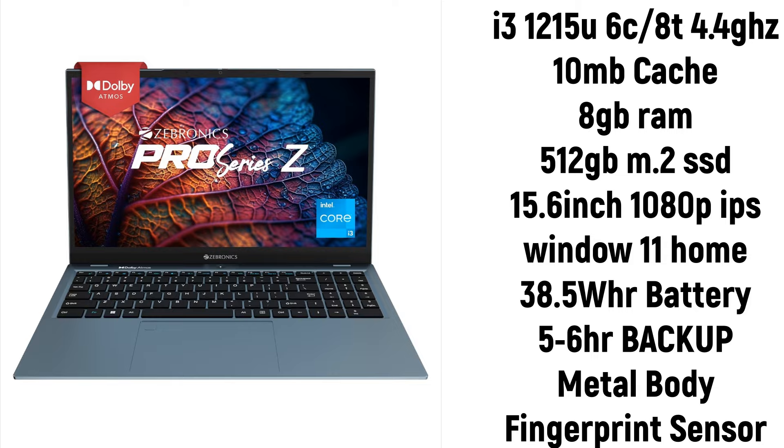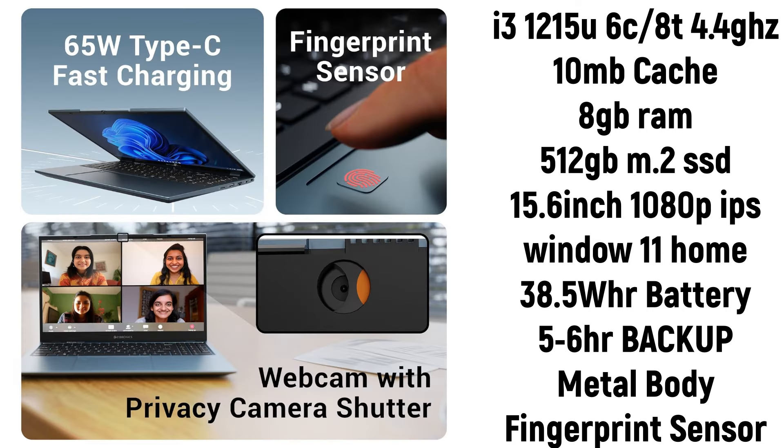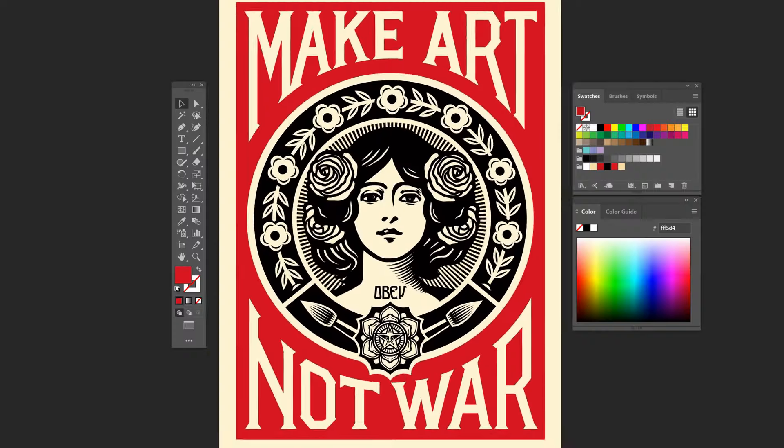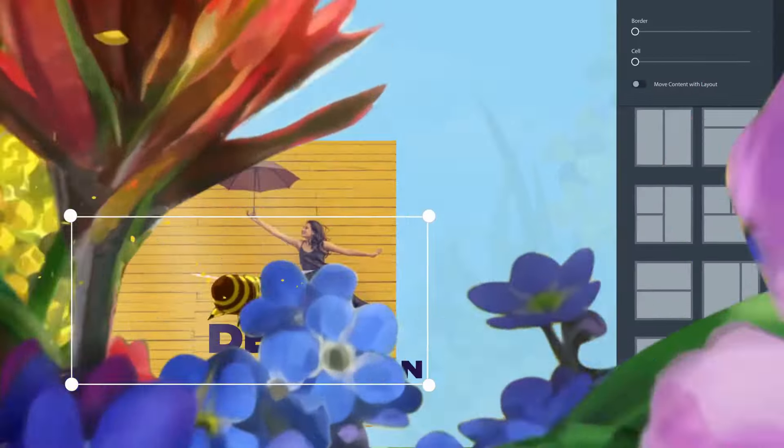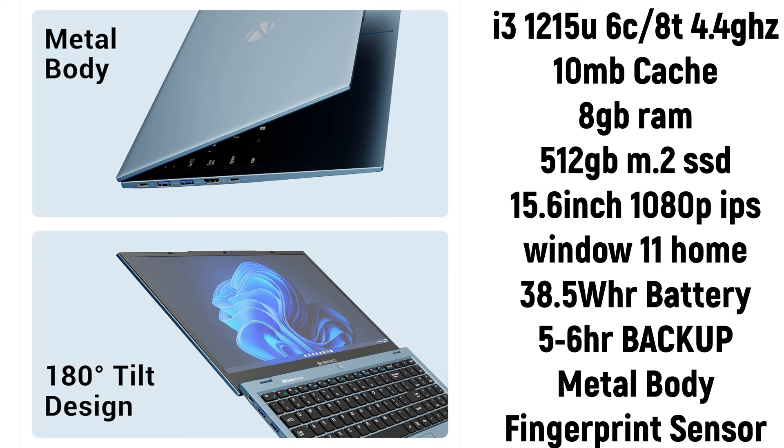It features a 12th generation Intel i3 processor, which is the latest available in the market and its performance is very good. Looking at the specs, it can handle coding, 3D rendering, designing, animation, and Java — everything. Let's talk about RAM: it has 8GB RAM.